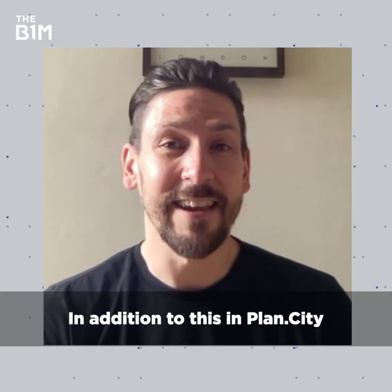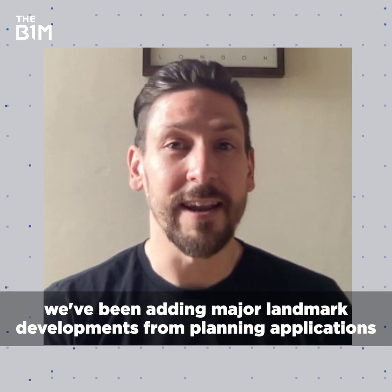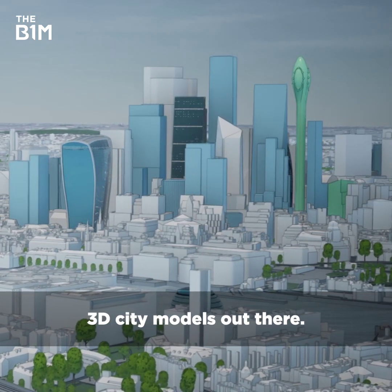In addition to this, in PlanCity we've been adding major landmark developments from planning applications to our future Skyline tool. This makes it one of the most up-to-date commercially available 3D city models out there.